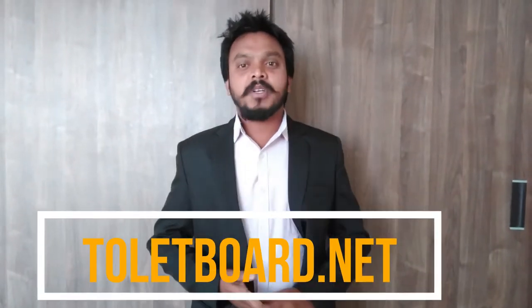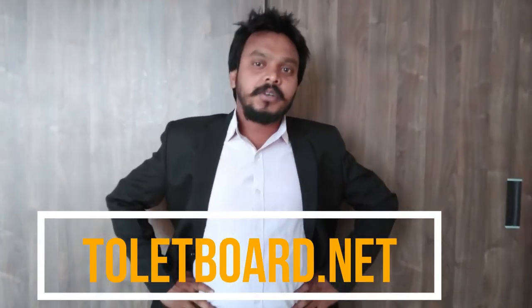Hi friends, welcome back to the Twigetboard channel. Today we are going to show you a brand new gated community. This village is 1 km distance from Karimnagar and 3 km distance from Bolaro Railway Station. We are going to explore a lot of places.